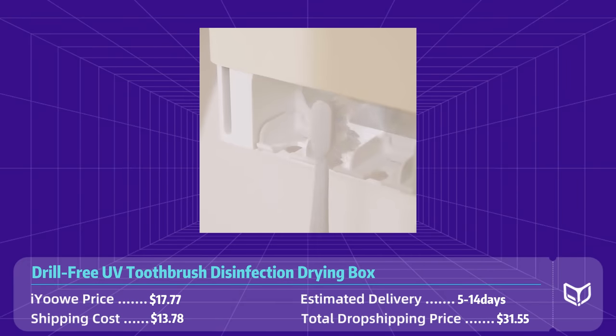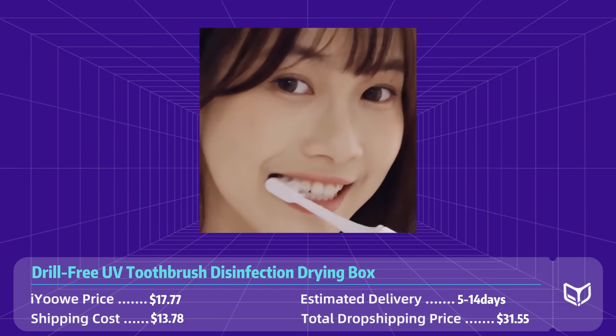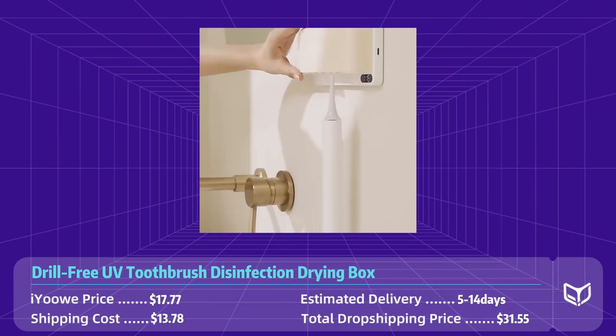Product number seven: drill-free UV toothbrush disinfection drying box. This innovative drying box uses UVC light technology to kill 99% of bacteria and germs on the toothbrush, giving your customers peace of mind when it comes to oral hygiene. Simply place your toothbrush inside the box and let the UV light do its work.